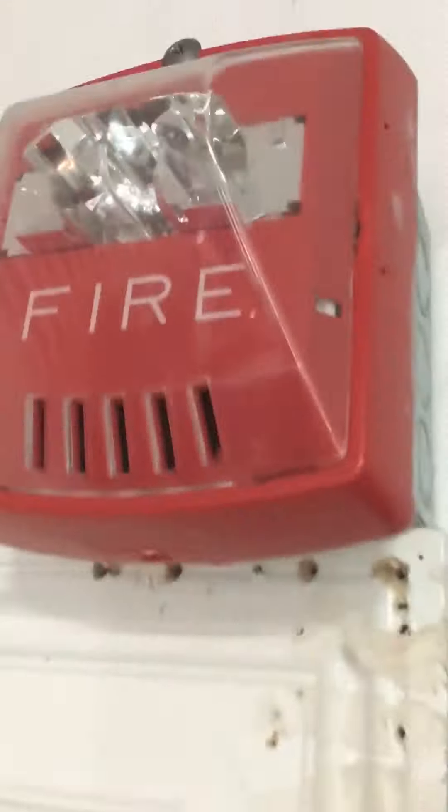Here we have the Firelight BG-12. Right here we have the Gentex Commander 3 set to chime. It's a nice little alarm. Right here we have the Wheelock Exceder HSR, and this will be doing chime, and this will be doing regular code 3.